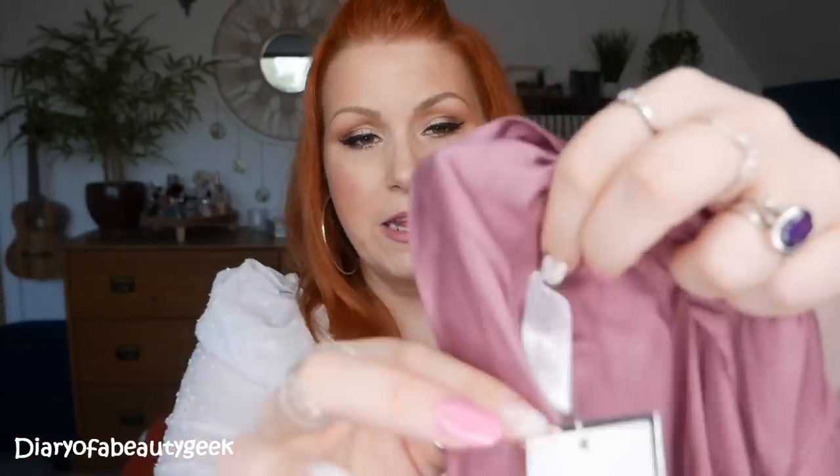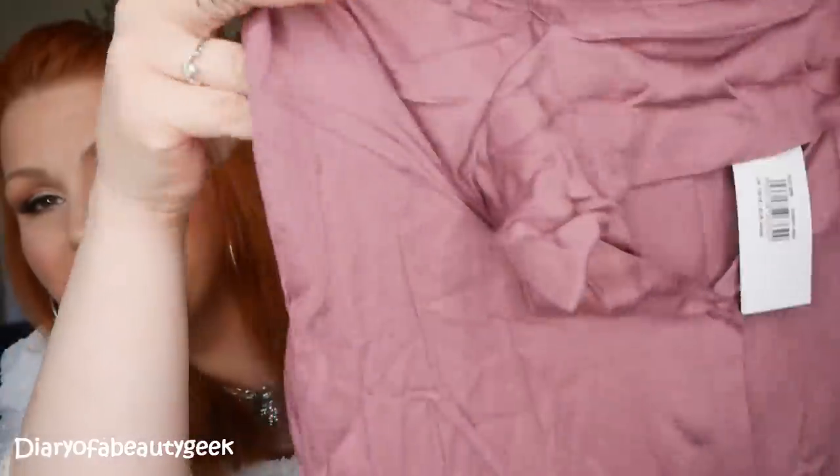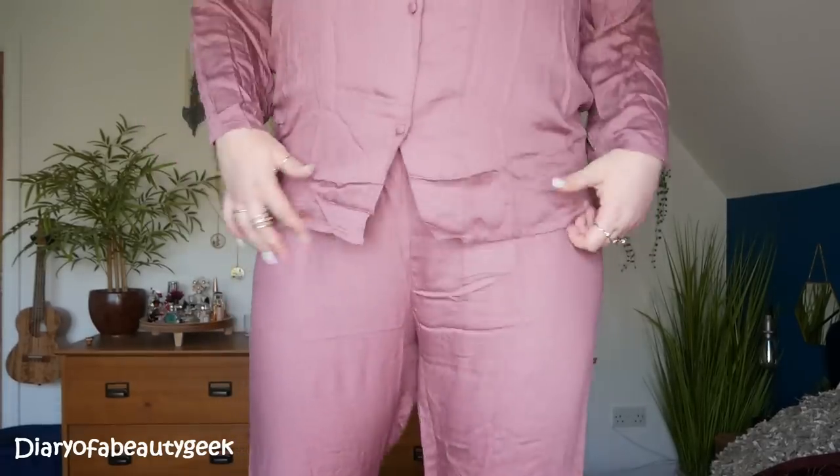Pajama Drama Box held a community vote on Instagram and Facebook to decide which pajamas should be in the September/October box, and these were the winners. I'm a size 16 to 18, and these come in at 16 to 18. They're by the brand Indigo Sky. They feature an elasticated waist and plain bottoms with no fancy detailing — they just look super soft and will drape beautifully.